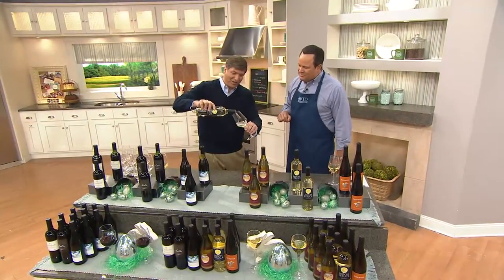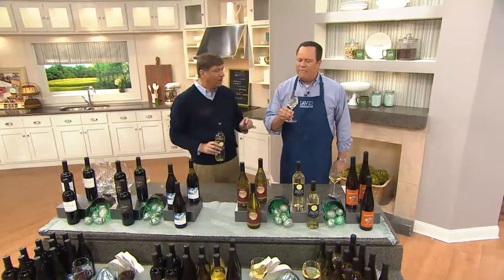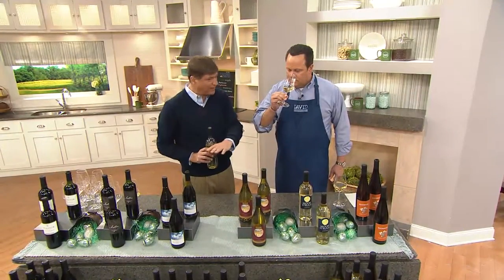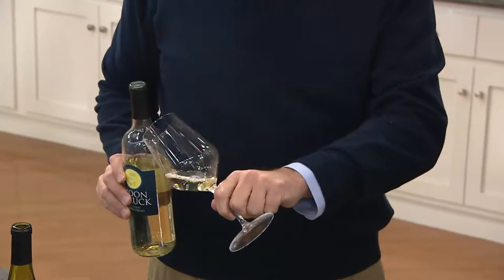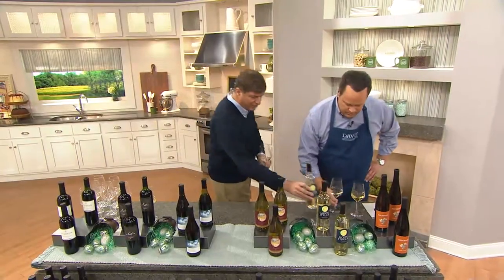Next up, we have our Pinot Grigio. This is just a great food wine — you can see it's light. What would you pair with this? You could have almost anything with this, but I would have chicken or fish, or a great salad — like a berry salad with goat cheese. Medium-bodied, crisp and clean. Crisp, clean, light, bright. This is a spring-summer Pinot. It's just fabulous.